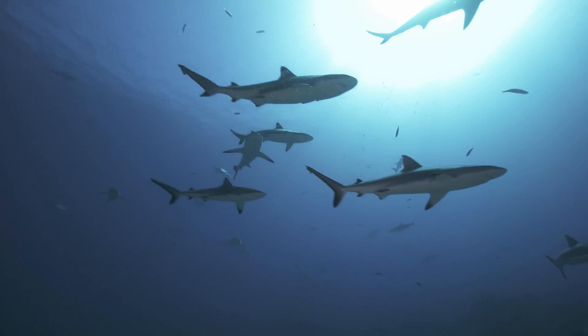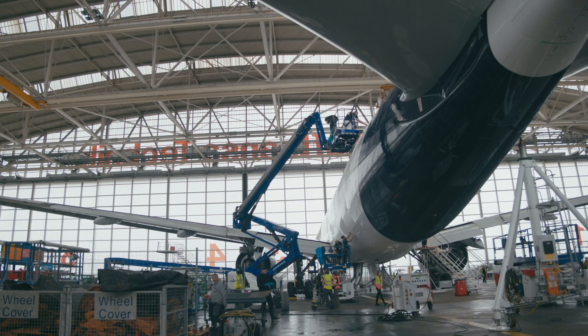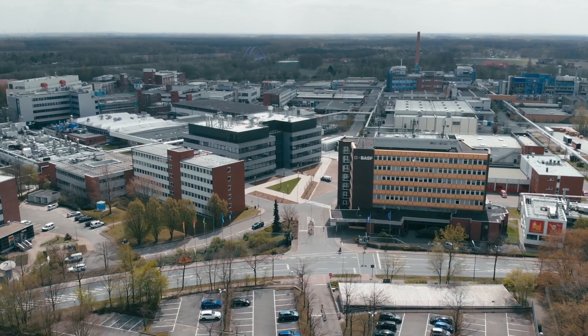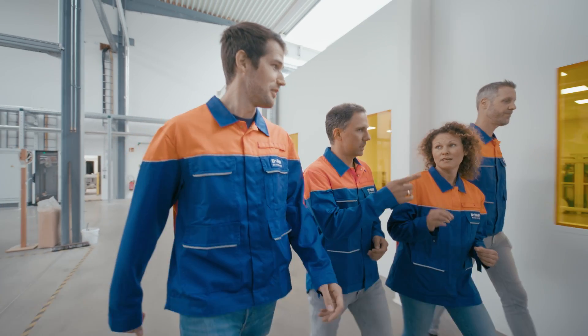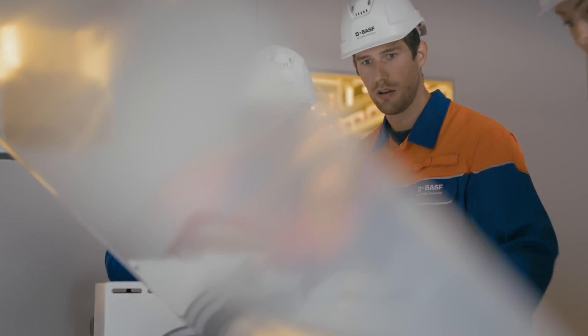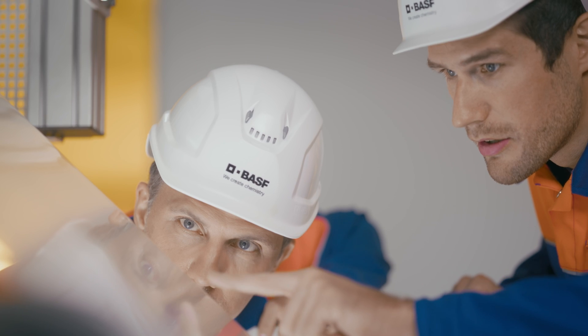Sharkskin. But sharks live in the water — what does this have to do with airplanes? The best place to find out is where the high-tech film was developed: BASF's Coatings Division in Münster, North Rhine-Westphalia. Sebastian Hartwig is the Team Leader and explains how it works.